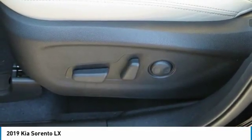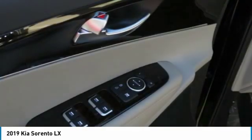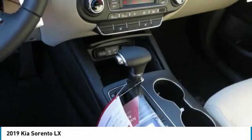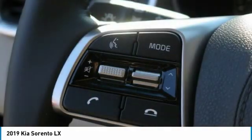Searching for a dependable vehicle that looks great too? You found it, so stop in today. Sorento.